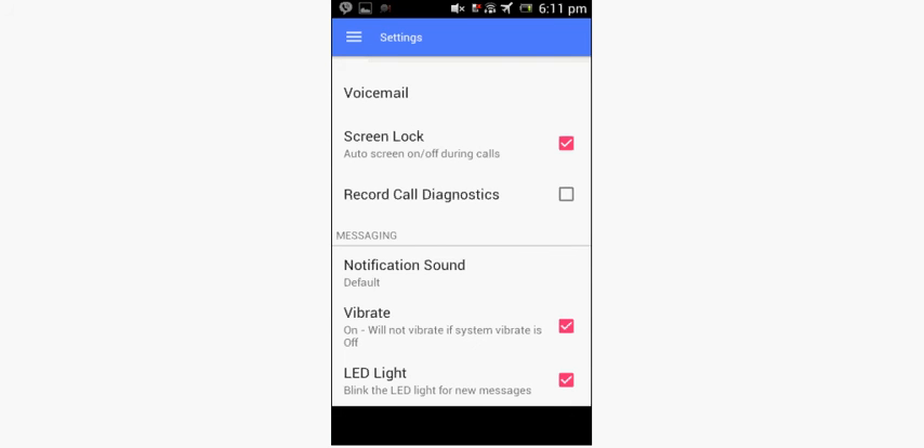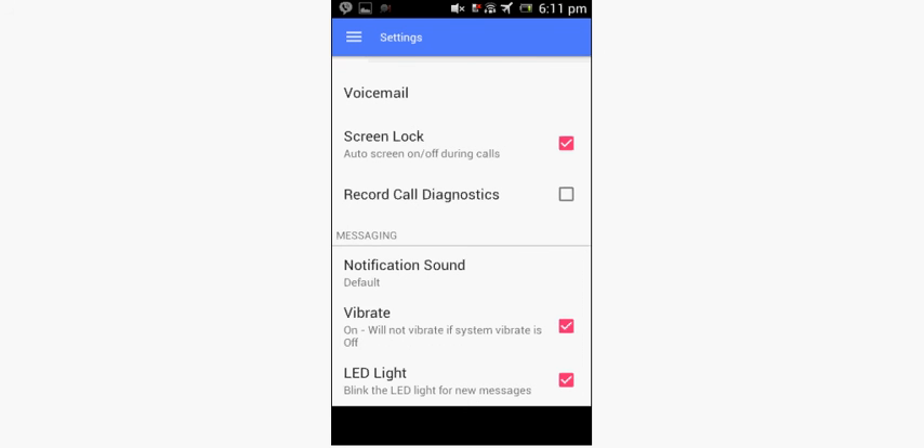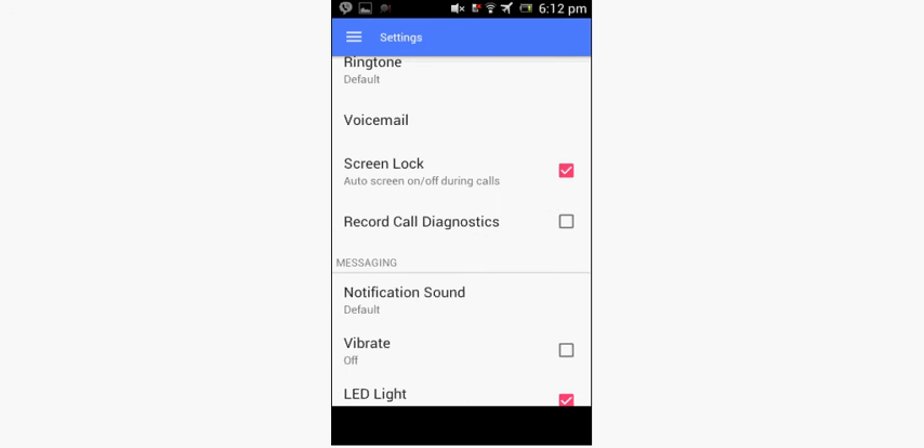And finally, number one — the big winner of our top six countdown. This app is called TextNow. In settings you have voice mount, screen lock, record call diagnostics, notification sound, vibrate, LED light, ringtone, voicemail — you could turn it on and have a custom greeting. Notification sound, vibrate, LED light, signature, floating chat — which is very useful — quick reply, lock screen quick reply.